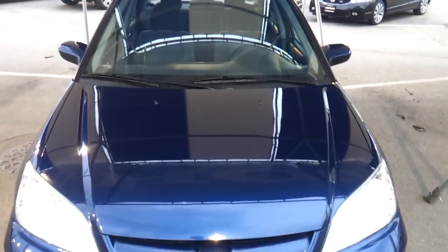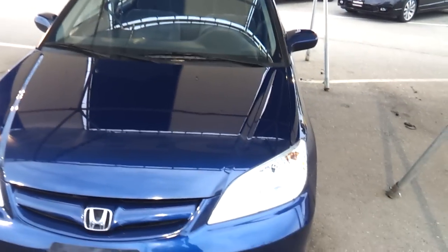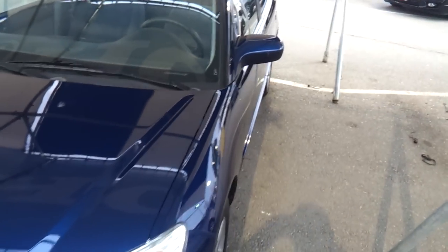Here I have a 2004 Honda Civic EX. This will be a review — we'll go over the features of the interior and exterior.